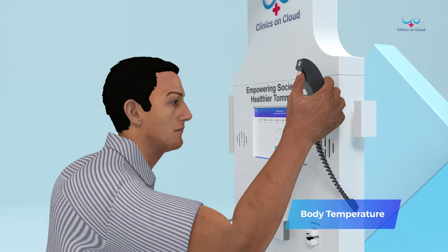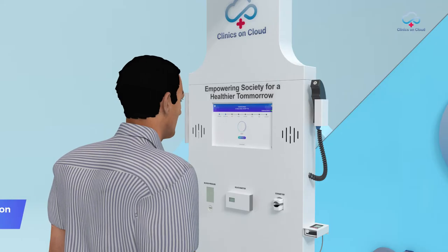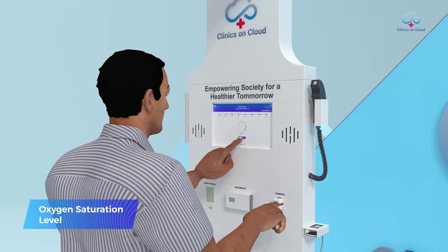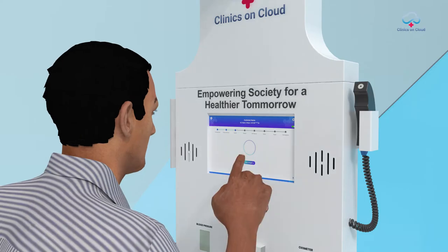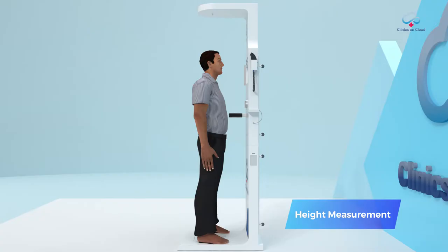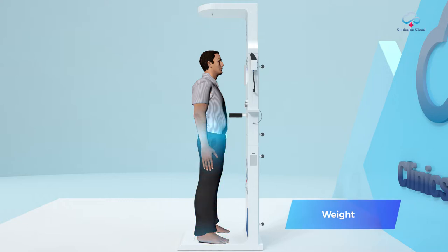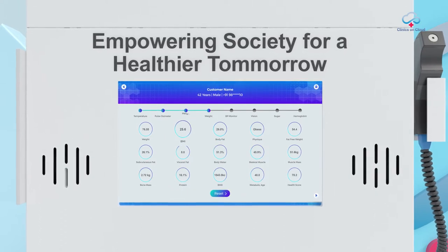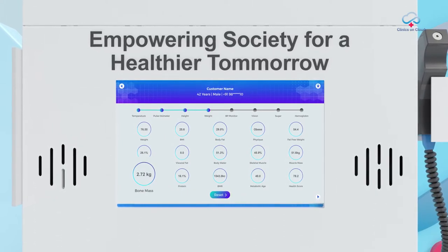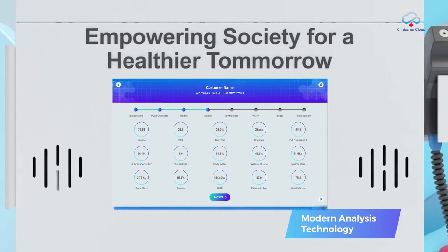First, body temperature is measured using a temperature gun. Next, by simply putting a finger on the oximeter, oxygen saturation level is displayed on the screen within 30 seconds. Then user height is determined automatically using an ultrasonic sensor at the top of the kiosk. When the user stands on the weighing scale, along with weight it also computes body composition such as body fat, BMI, muscle mass, bone mass, and 10 more parameters using ultramodern dual frequency bioimpedance analysis technology.